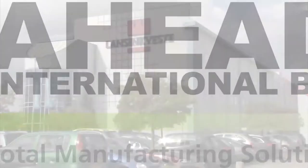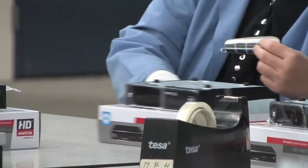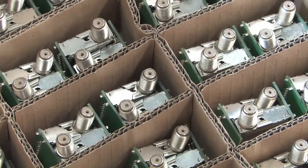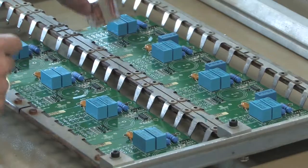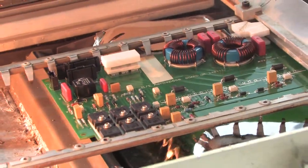Over the past years, AHEAD International developed unique total manufacturing solutions in the area of consumer electronics. All services are carried out by technically skilled staff in our Operational Service Centre in the Netherlands with a daily capacity of 2,000 units.